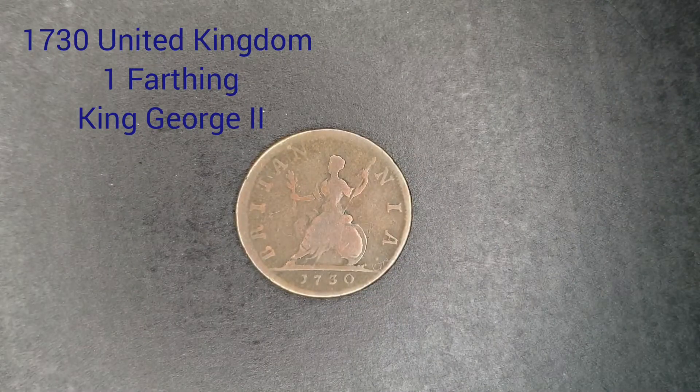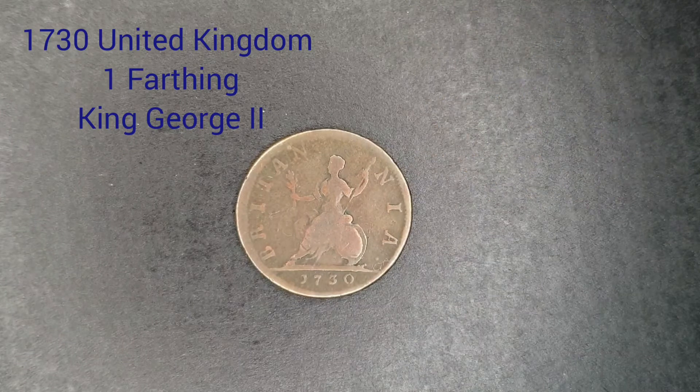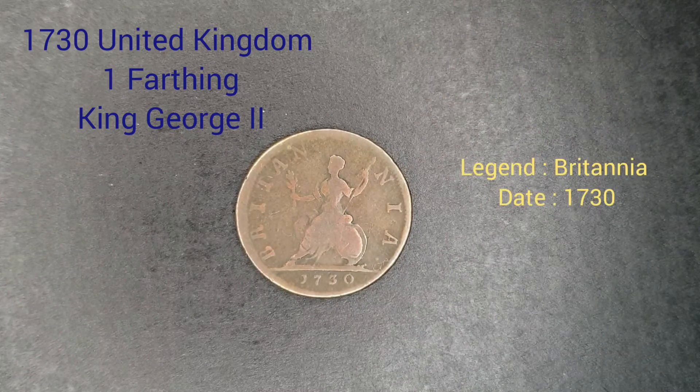On the reverse side of the coin we can see the seated figure of Britannia facing the left, with a trident in the left hand and an olive branch in the right, and a shield bearing the union flag resting on the left, with the legend BRITANNIA surrounding it.